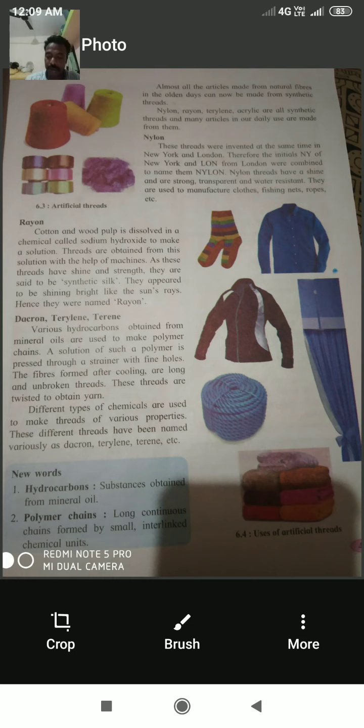Rayon: Cotton and wood pulp are dissolved in a chemical called sodium hydroxide to make a solution. Threads are obtained from this solution with the help of machines. As these threads have shine and strength, they are called synthetic silk. They appear shining bright like the sun's rays — hence they are named rayon.